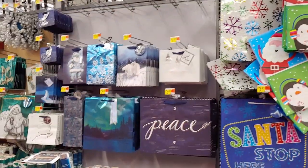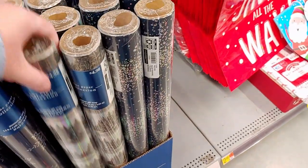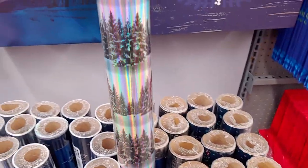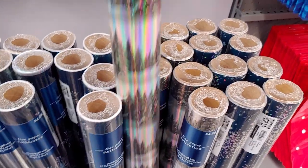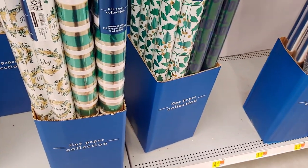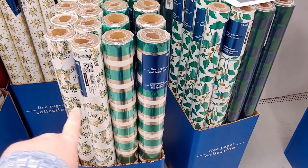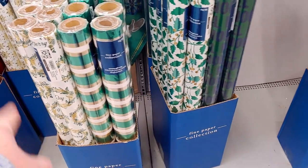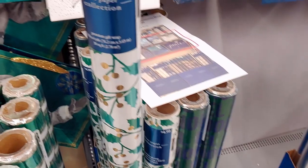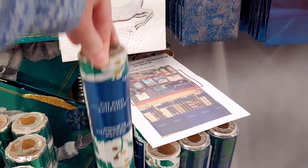Lots of gift bags coming out too. There's elegant wrapping paper for $4.98 — you get less in these rolls but the scenery is so pretty, it reminds me of where my parents live with beautiful trees. I'm noticing new color schemes this year, like gold and green — I don't remember seeing that in wrapping paper before. There's also holly print, 30 square feet of premium gift wrap for $4.98.